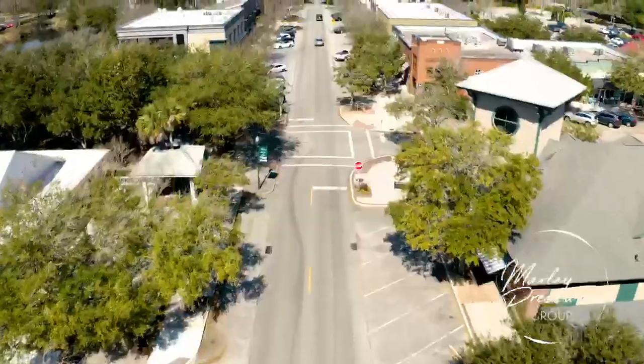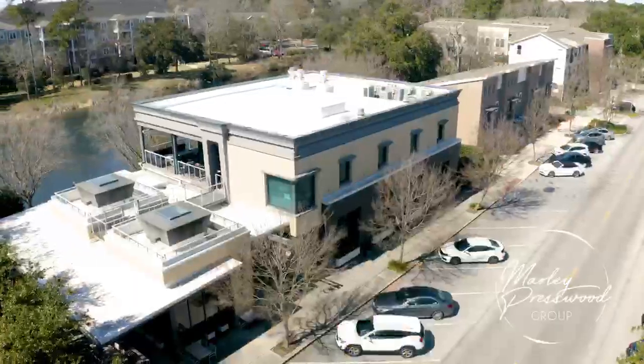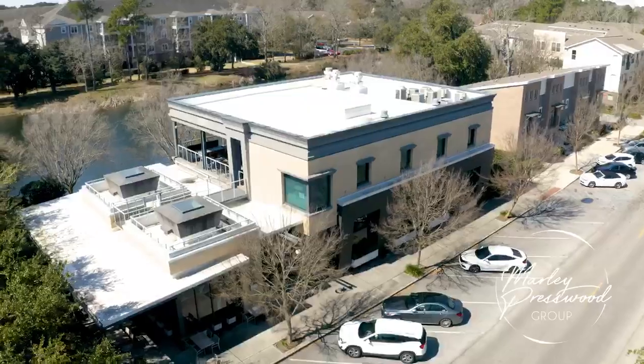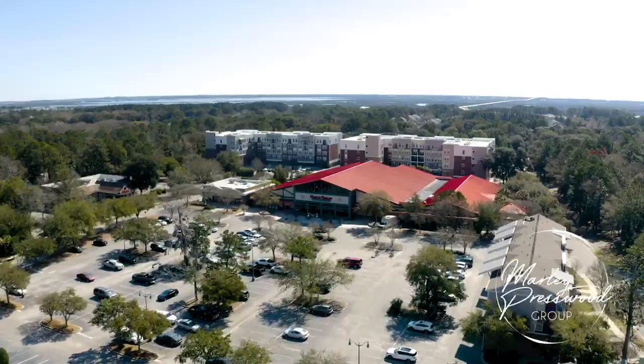You can't beat this community's location — one of the most pedestrian-friendly areas. Less than five minutes from beaches, popular retail shopping, and restaurants, this neighborhood is a one-stop shop for everything you'll ever need.